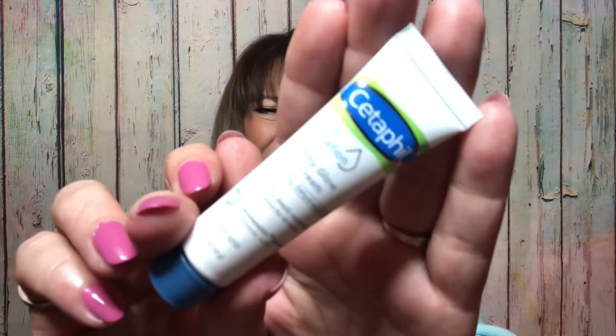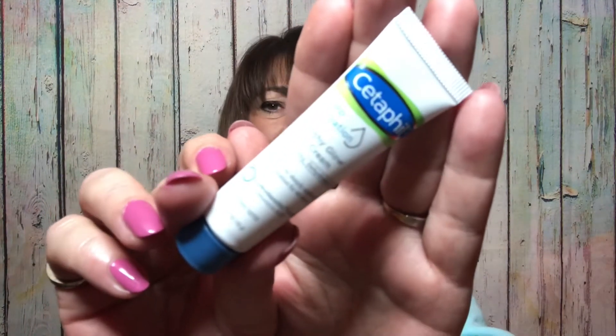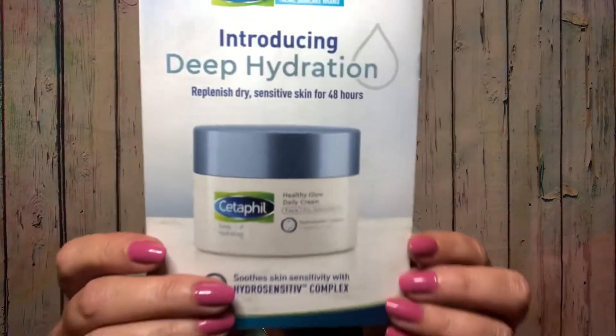Then it looks like one more item — by Cetaphil, it is a Deep Hydration Healthy Glow Daily Cream. There's that there, and I think I've gotten this a few times in different boxes too, maybe even this box. This one is actually kind of a bonus item because it's showing right here on the back.